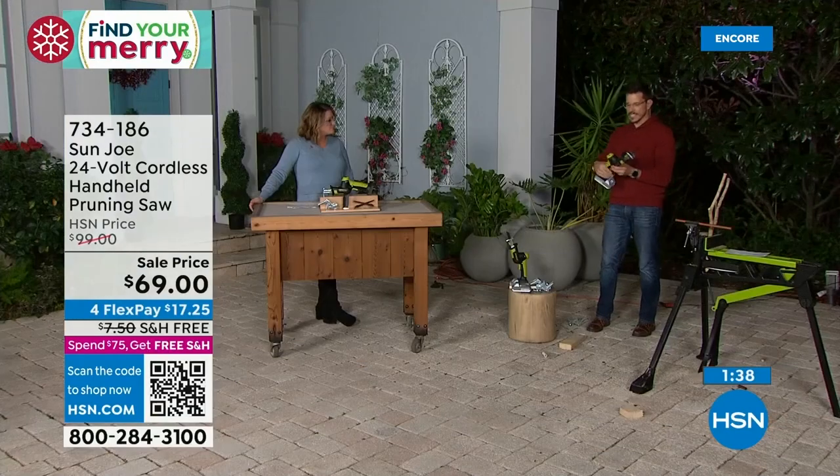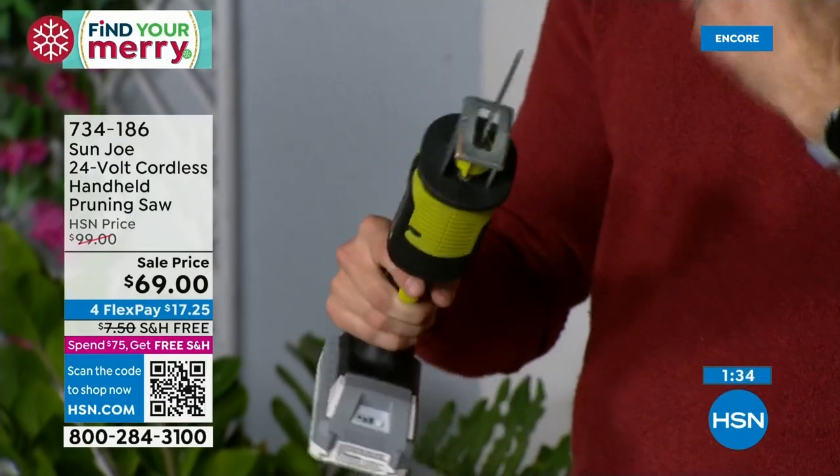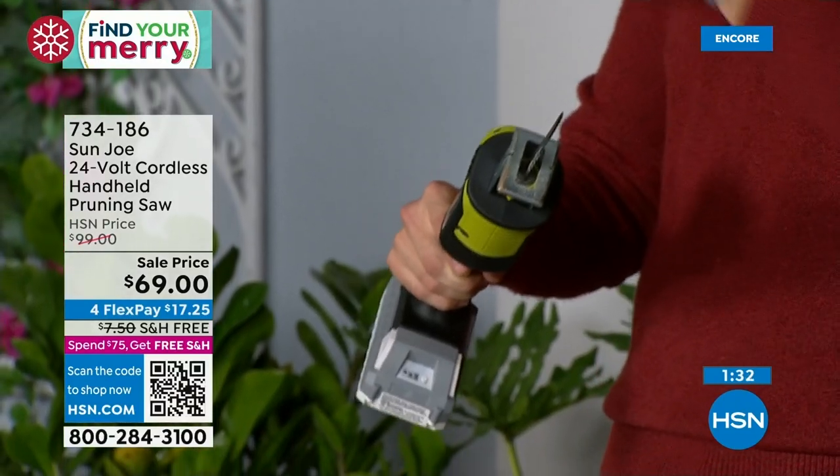Definitely take advantage now and winterize your home. Get ready for that season. It's lightweight — we're giving you the right tool for the right job, and that confidence, the ability to do those jobs yourself.